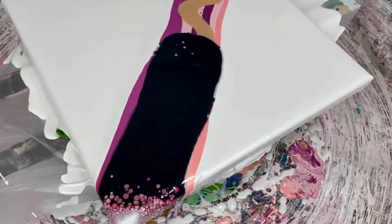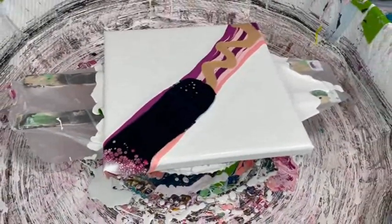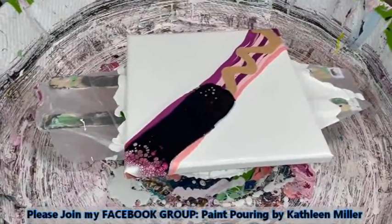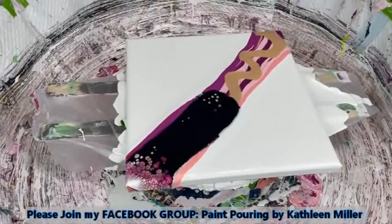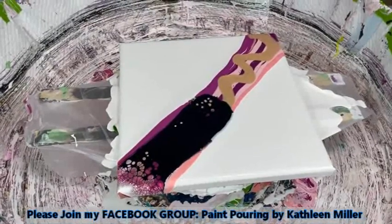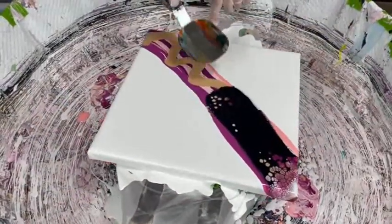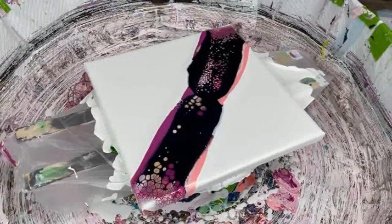Nothing's happening yet — oh, there we go. A couple of things are peeking through; it will happen eventually. Kathy does have a Facebook group called Paint Pouring by Kathy Miller, the same name as her YouTube channel. You can join the group or subscribe to her YouTube channel — there are links in the description box to do both, and they're free. It doesn't cost you a dime, and you get to hear how Phil feels every day.